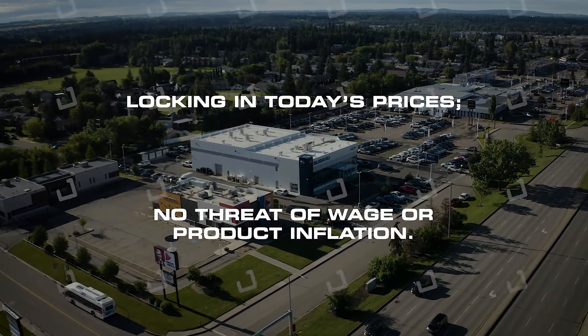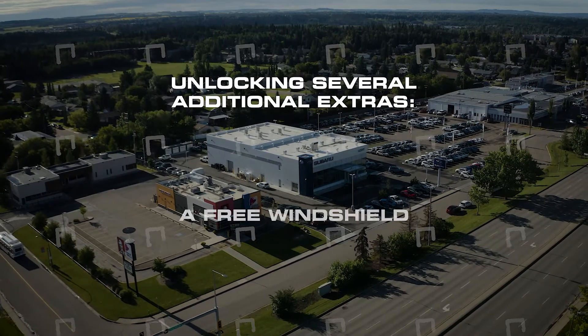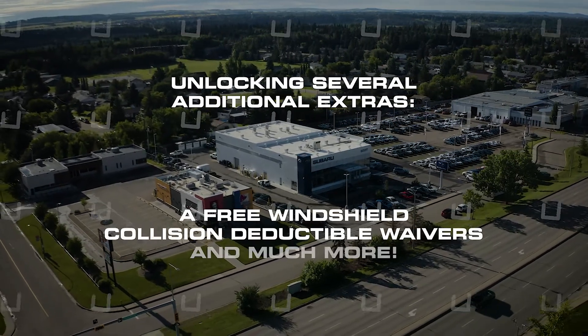No threat of wage or product inflation. Unlocking several additional extras: a free windshield, collision deductible waivers, and much more.